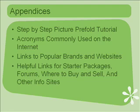My appendices include a step-by-step picture prefold tutorial — I'll show you with pictures and words how to get the right fold that works best for your baby. Then I go into the list of acronyms commonly used on the internet so you won't be lost anymore. There are also links to popular brands and websites, dozens of them, plus helpful links for starter packages, forums, where to buy and sell, and other helpful info sites.